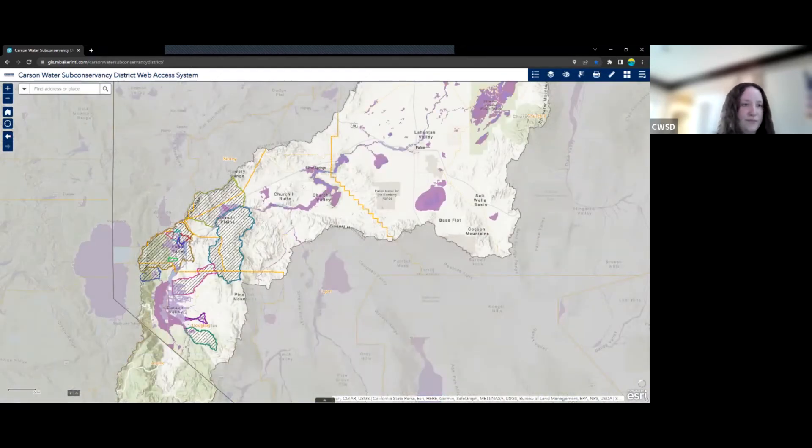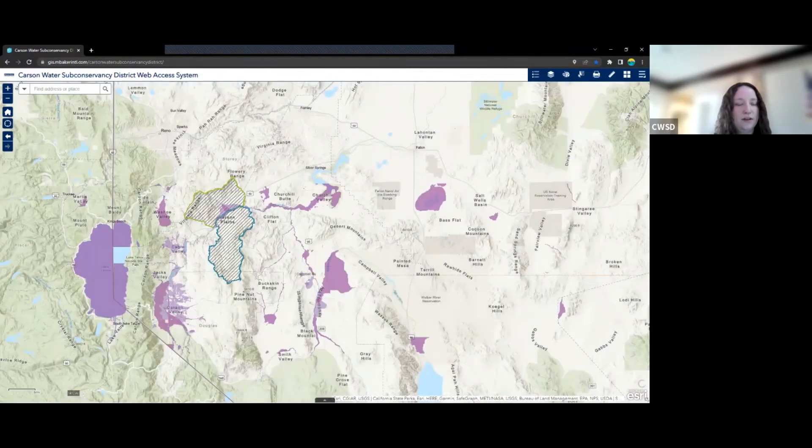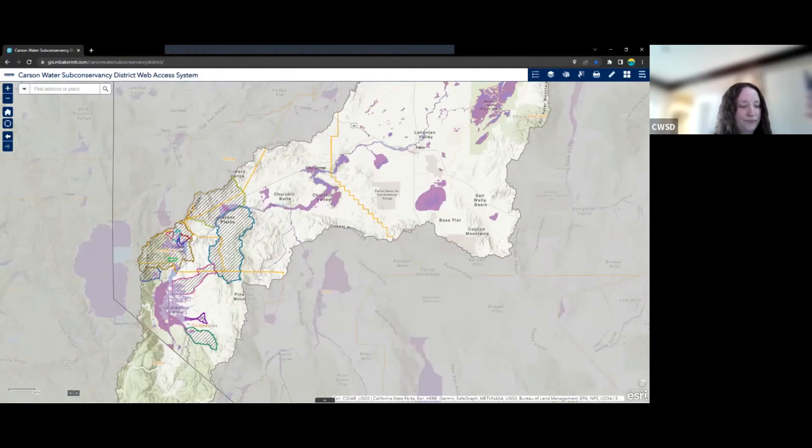We also have extent navigation arrows, so we can move back and forth through our different extents. If there's a previous one we want to get to, we can use these to navigate around. Next, we have the search bar up here. We can search in a couple different ways right now — we can search for a parcel number such as the APN for these various counties, or we can also search by address.